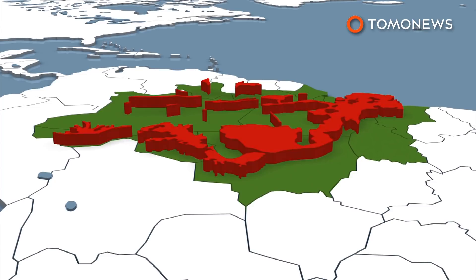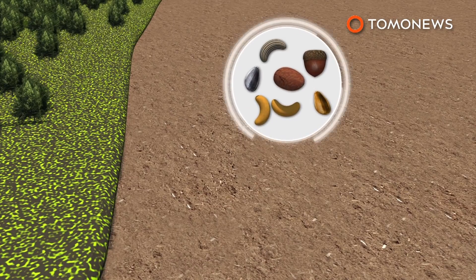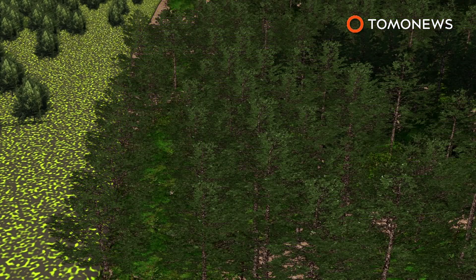The trees will be planted in the arc of deforestation that stretches across the Brazilian states of Amazonas, Acre, Para, and Rondonia, as well as the Xingu watershed. The planting method is called Muvuca, which is Portuguese for a small place with many people, and involves spreading hundreds of native tree seeds of various species over deforested land.